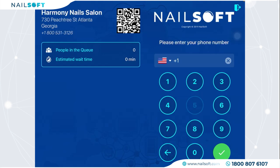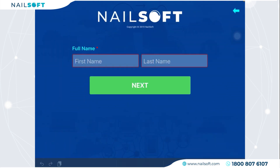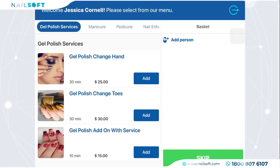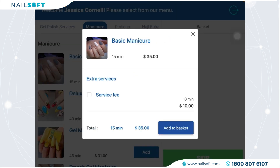Fill out the first and last name, then click Next. The full menu shows up — simply choose the services and press Add to Basket. Next, select the staff they prefer, hit the Confirm button, press Book Now, and finish.